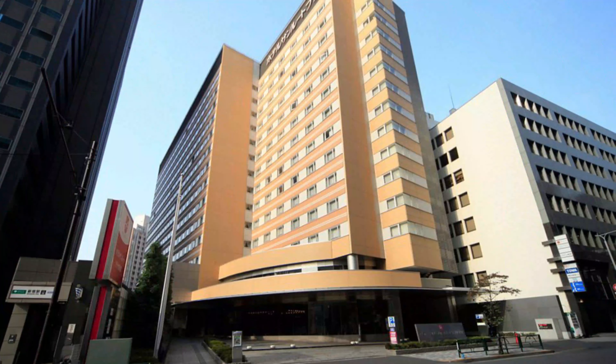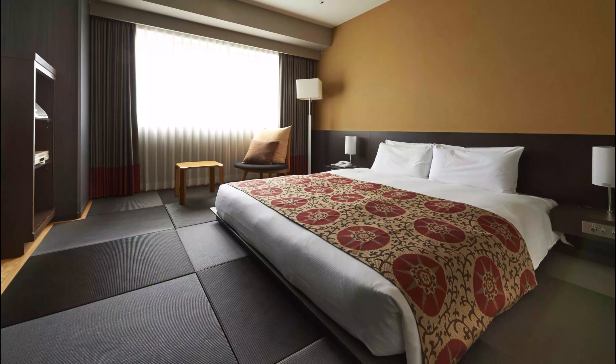Number one: Hotel Sunroot Plaza Shinjuku, located in central Shinjuku, just a four-minute walk from Shinjuku Station. Hotel Sunroot Plaza features rooms with satellite TV and free Wi-Fi. The staff and service are very nice. They kept luggage for several days totally free before the stay, which is very convenient.